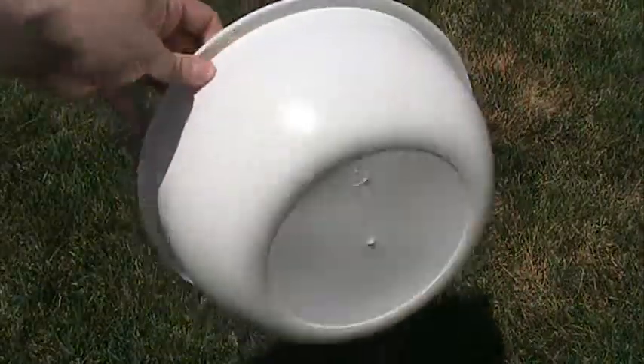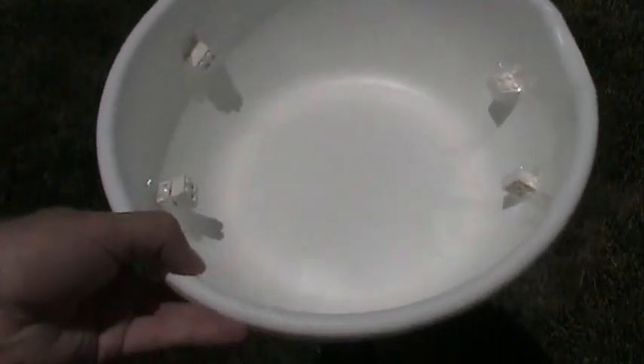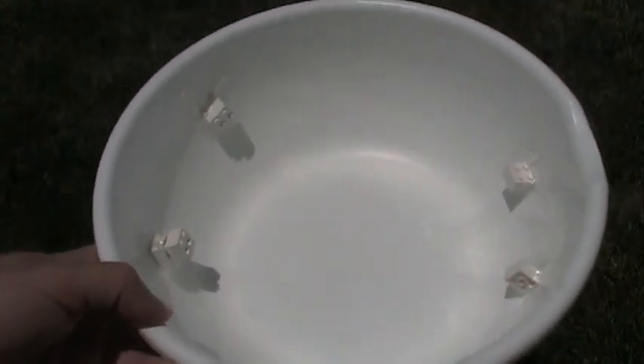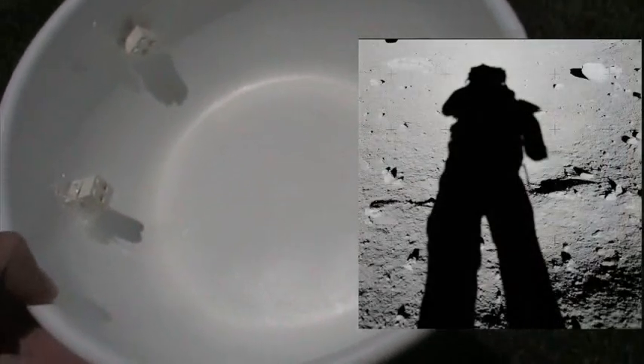Jara makes the assumption that a crater could not be the cause of the multiple shadow angles, but let's do some experimentation to be sure. This bowl will work as an example of the concept, and we'll tape some test rocks onto the inner walls of the bowl. If we take the bowl outside to use the sun as the sole light source and look down into the bowl, something interesting happens: the rocks to the left have shadows angled to the right, and the rocks on the right have shadows angled to the left — just as we see in the Apollo photograph.